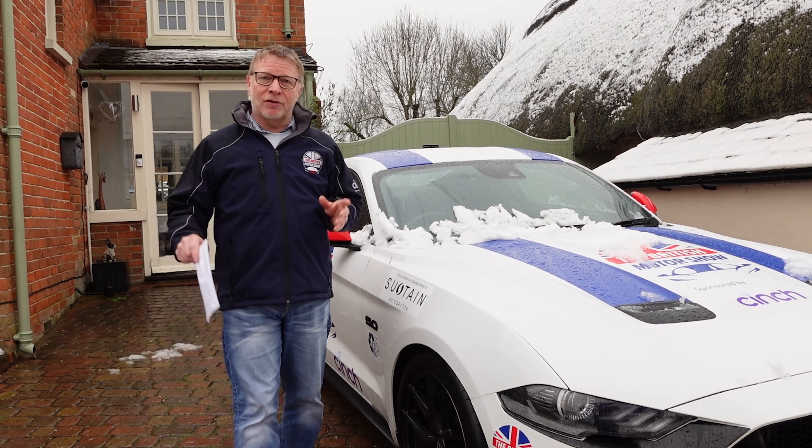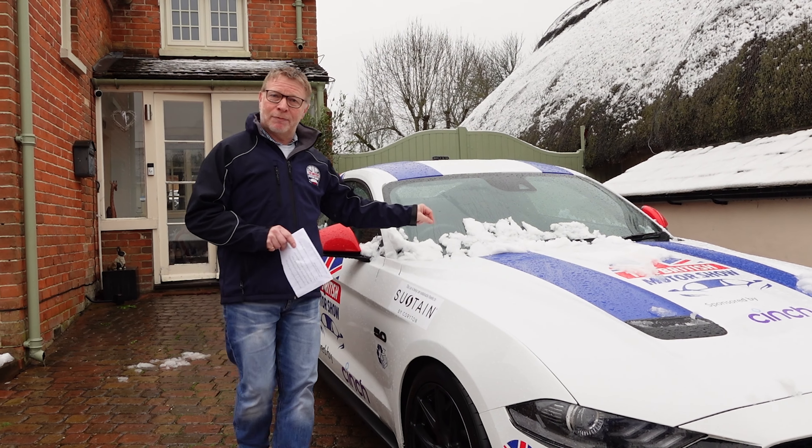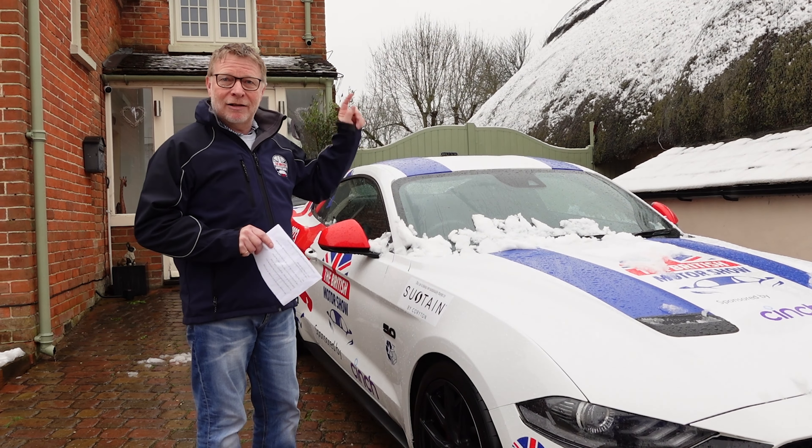We're going to keep running this and keep seeing how it goes on sustain. But so far, really, really good — runs really well. Earlier on this month we had the MOT, so let's go and find out what happened there.